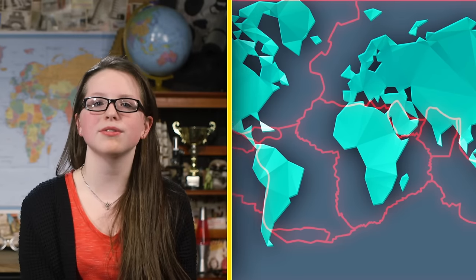So I bet you're wondering, what exactly is a volcano? Volcanoes are basically vents in the Earth's crust that release lava, rock fragments, and gases to the surface. Most volcanoes form when huge chunks of the Earth's crust, also known as tectonic plates, collide, move apart, or slide next to each other.